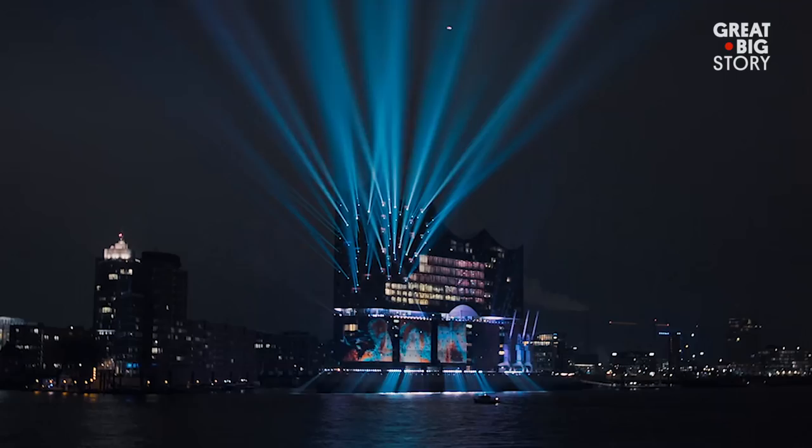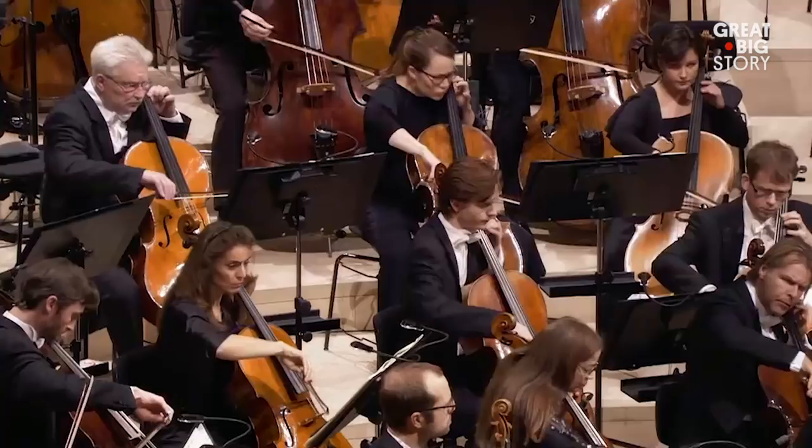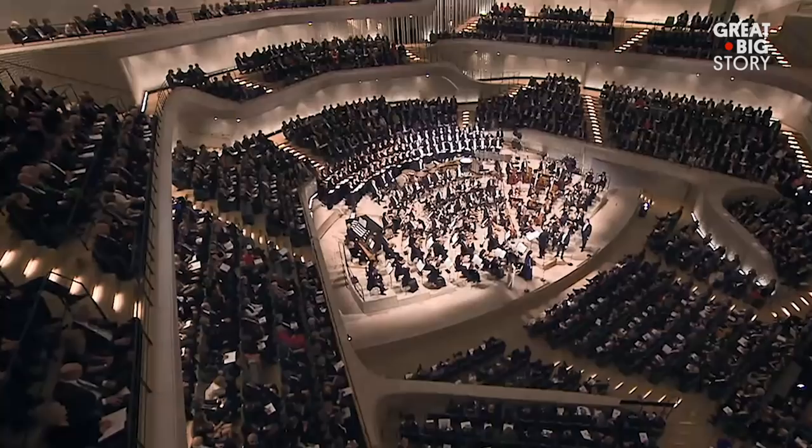To mark the opening night, the exterior featured a light show timed to the music being played within the great hall. With multiple events almost every day, the Elbphilharmonie is a must-see for music and math lovers alike.